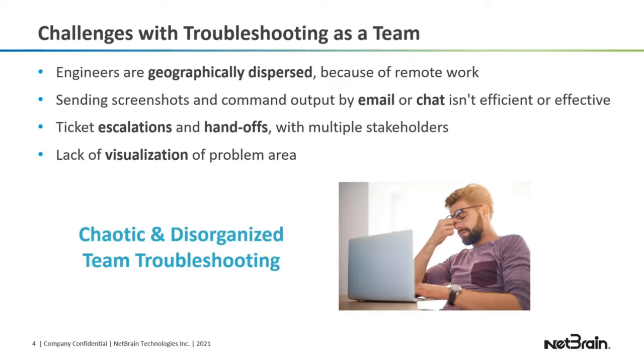Let's talk about the challenges with troubleshooting as a team. With COVID, and even before that, engineers are geographically dispersed, so it's difficult to troubleshoot problems together. You're not next to each other in a cubicle, drawing on a whiteboard or looking over someone's shoulder. So it's hard to troubleshoot as a team.